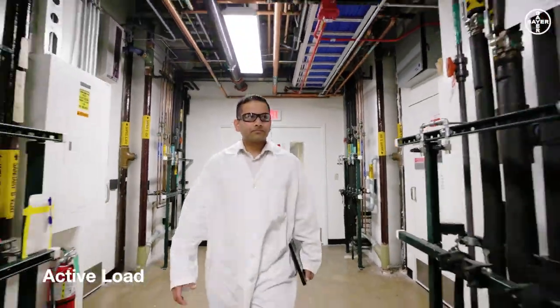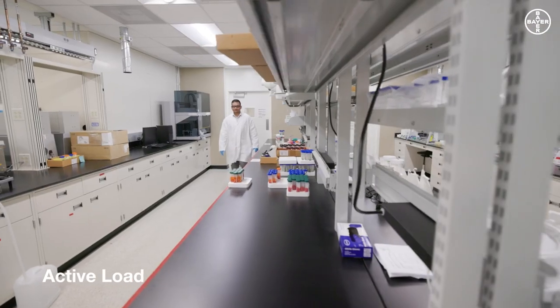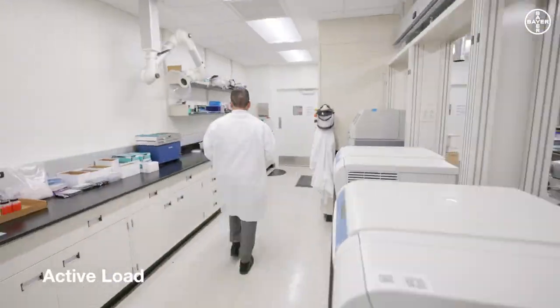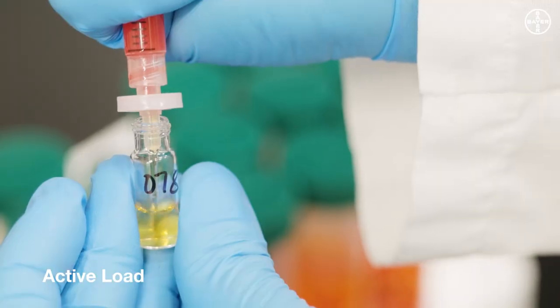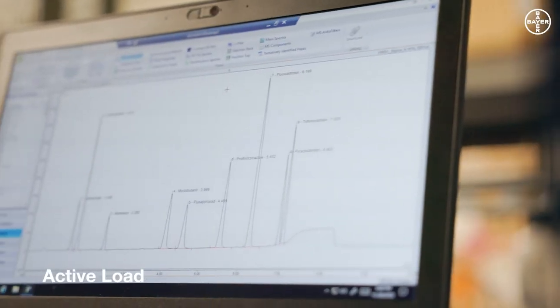Still not convinced? We also test to understand the optimal active load. We test it in the field, and then we analytically test it in the lab. We ensure we reach a certain amount of active ingredient per kernel — otherwise we adjust the ingredients or the process.